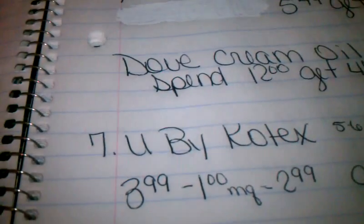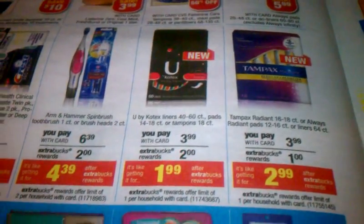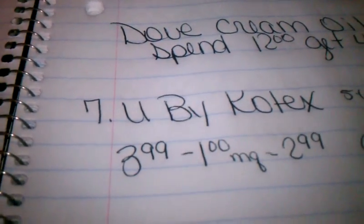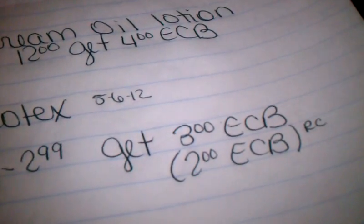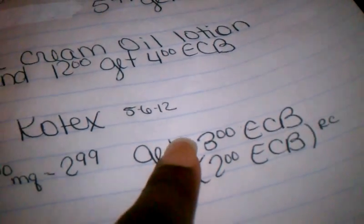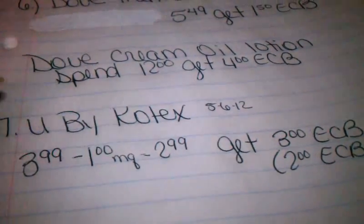The last rain check using this ad is for U by Kotex — the liners, pads, and tampons. This week they're on sale for $10.99 and you get a $2 Extra Care Buck. The week of May 6th, 2012, they'll be on sale for $3.99 again. Using a $1 off one manufacturer coupon — I used the printable from their website — you'll pay $2.99. You'll get back a $3 Extra Care Buck for the current ad and a $2 Extra Care Buck for the rain check, so you've made $2 on this Kotex product.